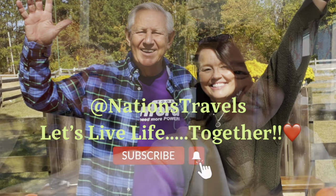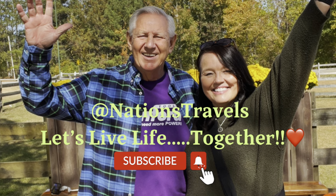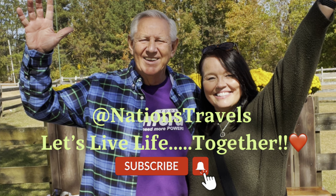Let's live life together, always. Thanks for watching - please give us a thumbs up and hit that subscribe button and we'll see you in the next video.